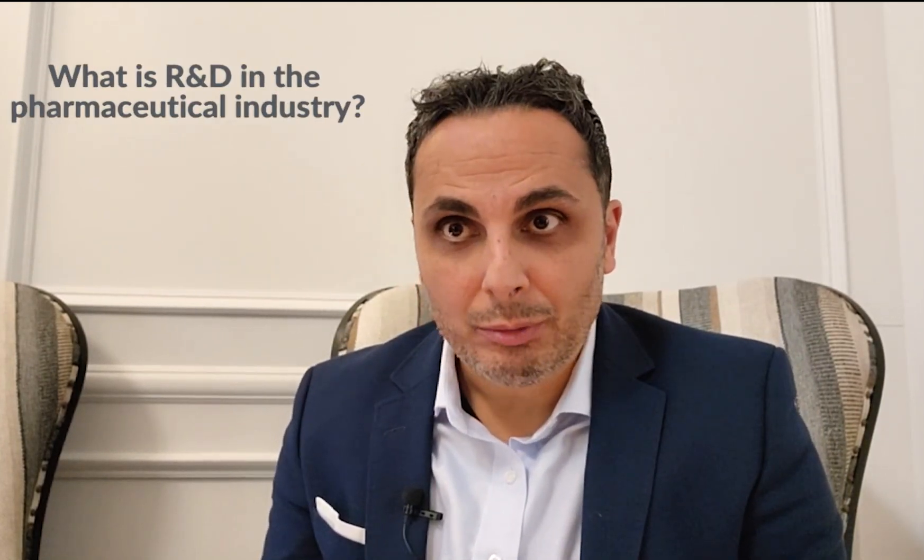Hey guys, William Solomon here, Senior Executive of the Pharmaceutical Industry, giving you all the insider tips about what goes on in pharma, healthcare, and everything else. I'm going to cover part two in our series. If you like this video, like this content, be sure to subscribe, share with your friends, and comment below. I'm always happy to answer any questions that you have. All right, so let's talk about what is R&D in the pharmaceutical industry.